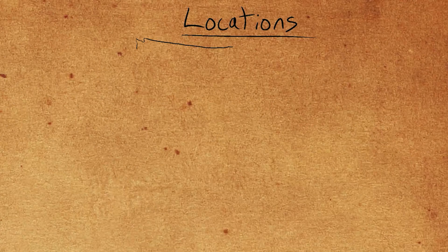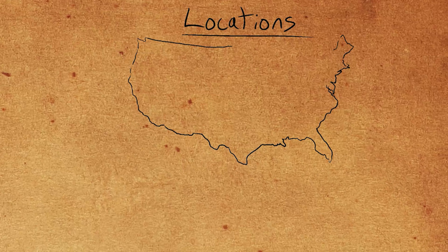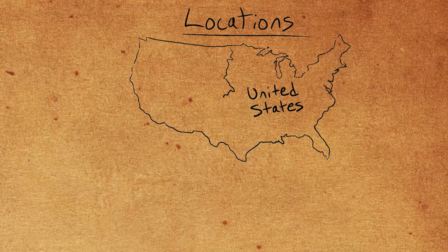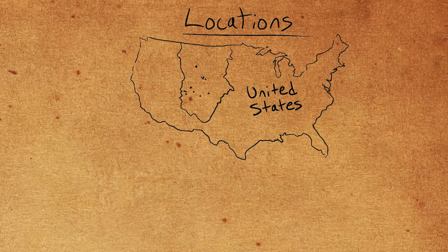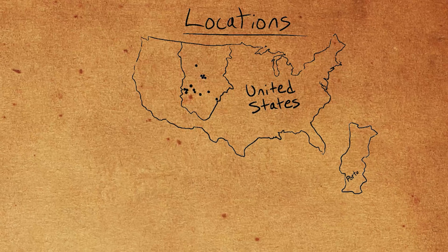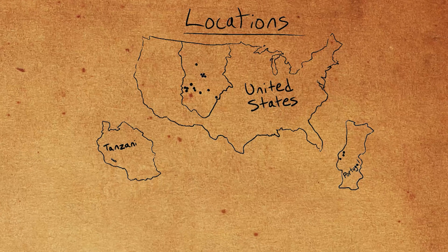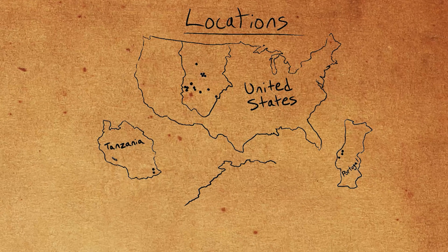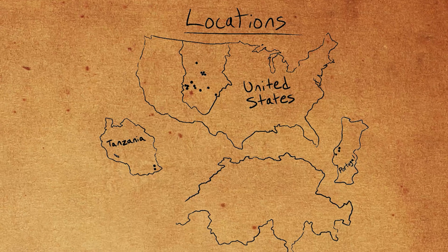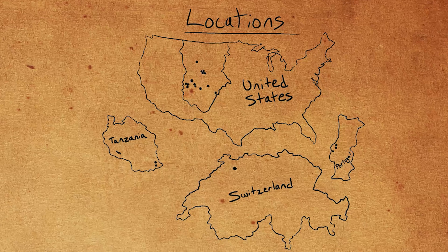Ceratosaurus has been found all over the American Midwest. Though not as common as other animals like Allosaurus or Stegosaurus, it made a strong claim over the area. Similar to Allosaurus, it's also been found outside of the United States in Portugal. Ceratosaurus remains have also been reportedly found in Tanzania and even Switzerland, though whether these specimens were truly Ceratosaurus or just a very closely related animal are still up in the air. Overall, the discovery history of Ceratosaurus is pretty straightforward, but it's the interpretations that come afterward that get much more interesting.